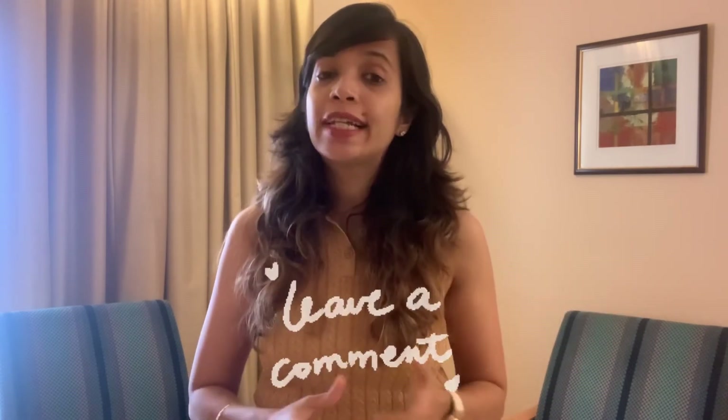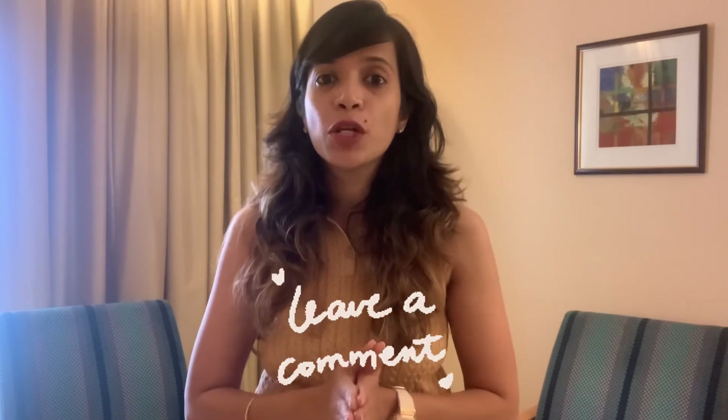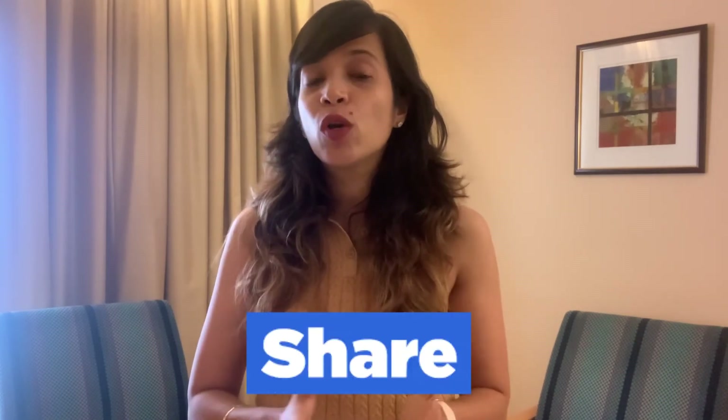Hope this video was useful for all the people who travel frequently for work and their business. If you did like the video, do not forget to hit the like button. And if you have any more questions related to what I spoke today or any other topic related to wellness and nutrition, you can always comment in the section below. If you haven't subscribed to my channel yet, please go and do it fast. And yes, you can share this video with all who need it. Till we meet again, take care, stay safe and stay healthy. Bye.